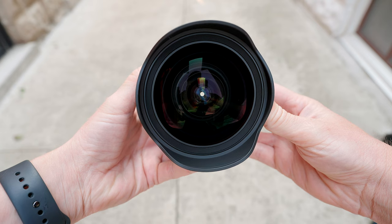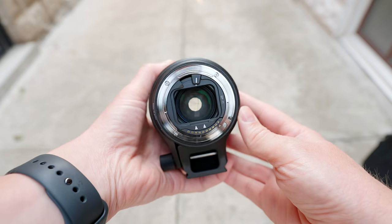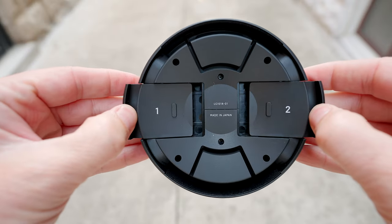Because the front element is so big, there's no filter thread on the front, so you can't use ND filters or polarizers there, but they do have a space for filters at the back. It also comes with this clever lens hood, which is locking so it won't fall off, and it has a space to keep your little rear lens filters. You don't want to store them there all the time, Sigma says, but when you're traveling you can stick the filters right in there and have them in your bag, nice and protected.